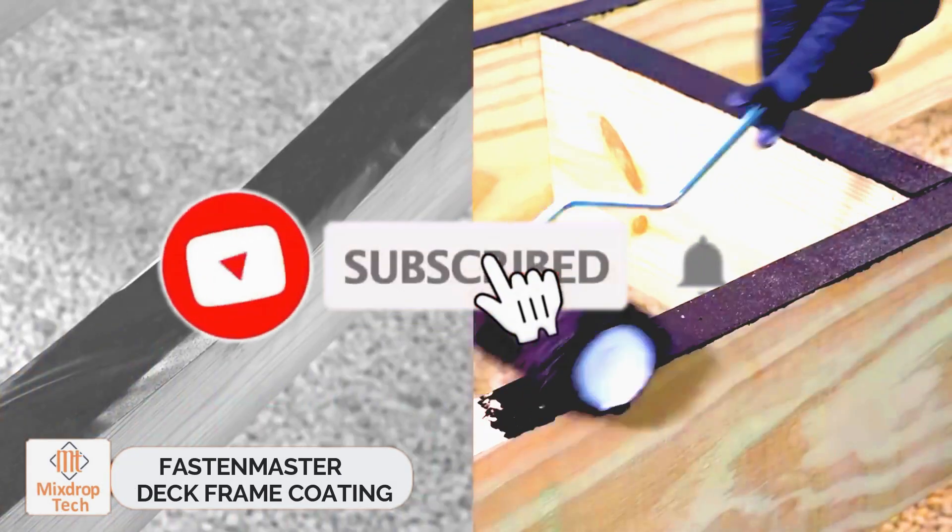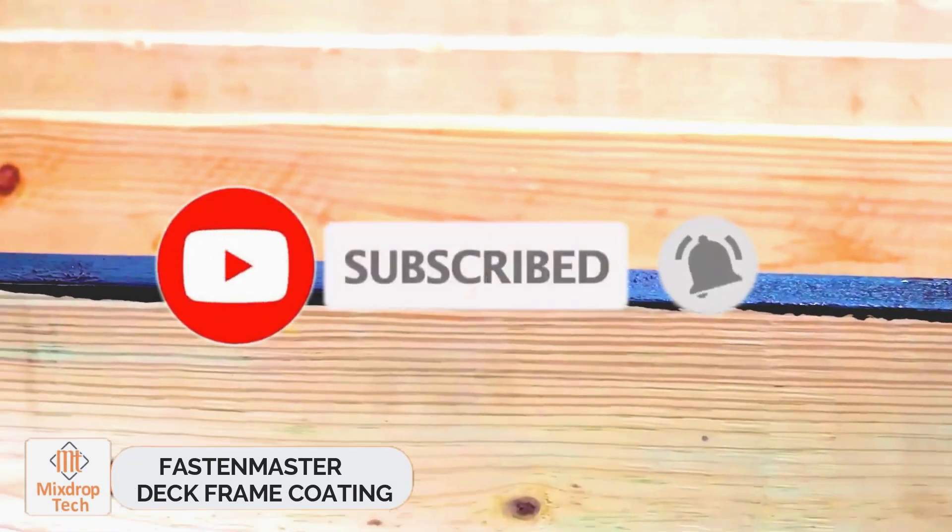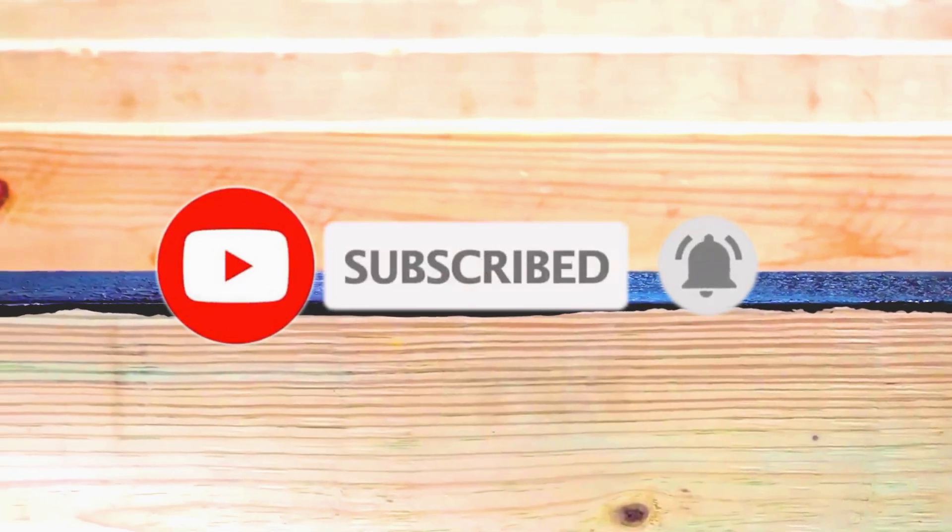FastenMaster Deck Frame Coating. FastenMaster specializes in fastening and finishing solutions. They believe their products are not just innovative, but game-changing.